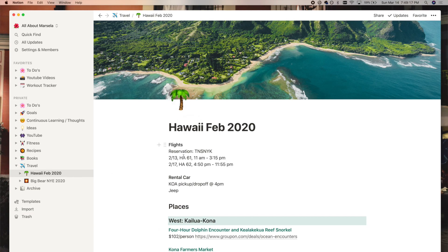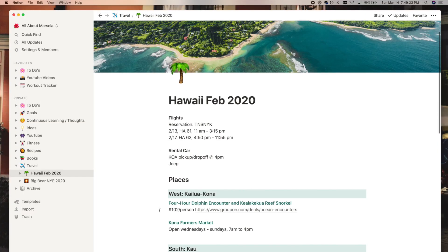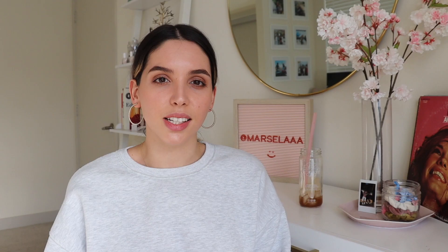Moving on, I have a travel section. I don't have a lot in it because this only started in February 2020, and then obviously the USA locked down in March 2020. I actually planned a Hawaii trip for February and snuck that in right before things locked down — impeccable timing. I listed flight reservations, where to pick up the rental car, and things we could do each day if we wanted. I always like to play it by ear on vacation rather than be super strict, because then it's not as fun.